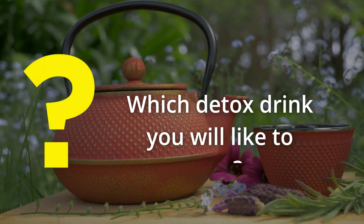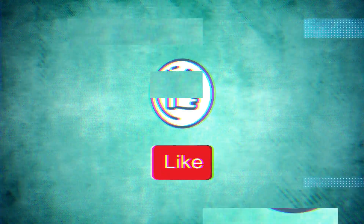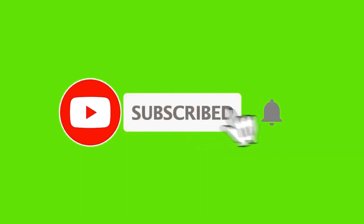Now let us know which detox drink you will use after watching this video. Write it in the comments, and if you like the information, give it a thumbs up to support us and share it with your friends. If you want more useful tips and remedies, subscribe to the channel and tap the bell icon below for regular updates. Be sure to check out our other videos too. Stay fit and thank you so much for watching.